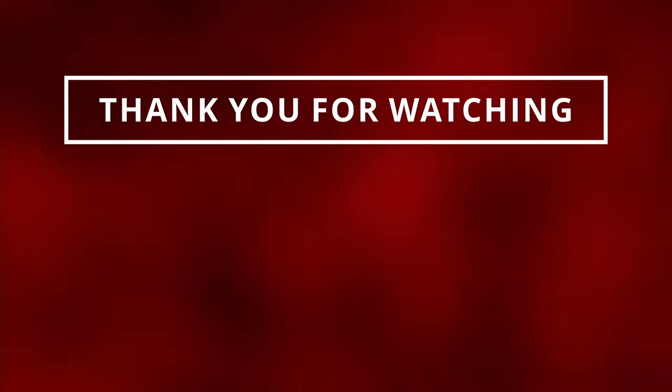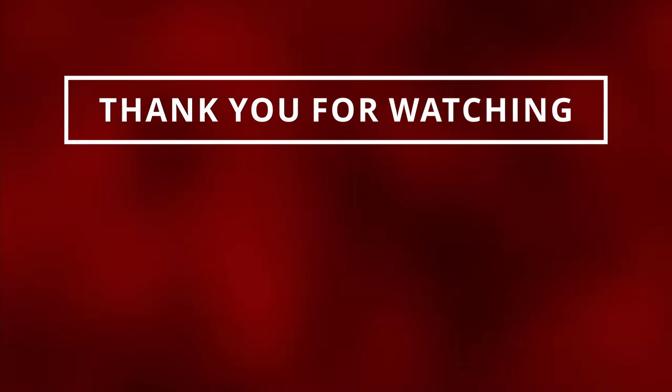Awesome, I appreciate all of you for watching. Make sure to like and subscribe so I can see you in the next one.